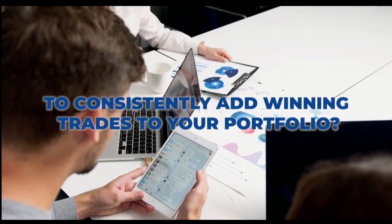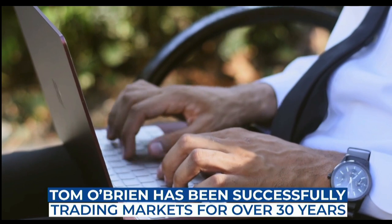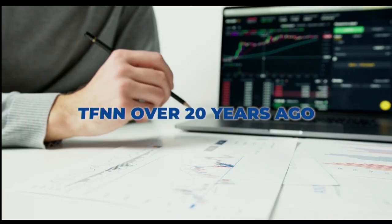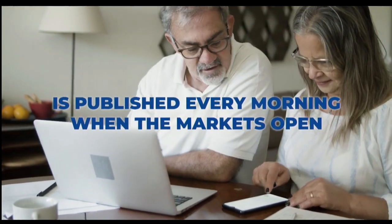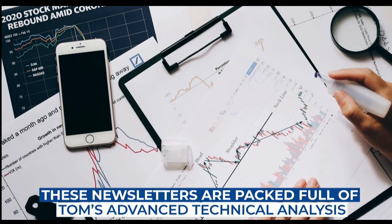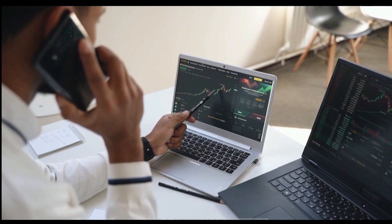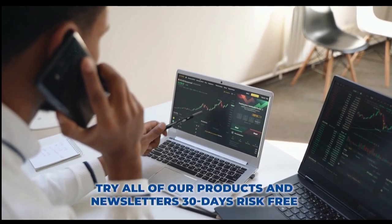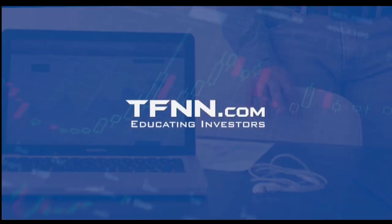Are you looking for a way to consistently add winning trades to your portfolio? Tom O'Brien has been successfully trading markets for over 30 years. A frequent contributor to TD Ameritrade Network and CNBC, Tom O'Brien founded TFNN over 20 years ago to help educate investors just like you. Tom's daily market newsletter, Market Insights, is published every morning when the market's open to give you the competitive informational edge you need to succeed. These newsletters are packed full of Tom's advanced technical analysis and are geared to deliver comprehensive strategies for a successful portfolio. Get Tom O'Brien's newsletter, Market Insights, today — try all of our products and newsletters 30 days risk-free with our money-back guarantee at tfnn.com.